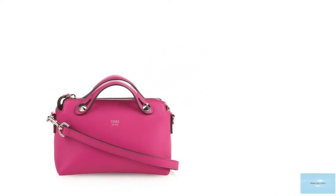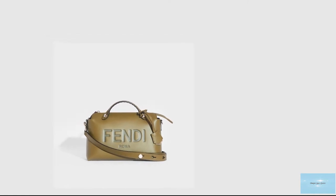The Fendi By The Way bag opens up to a spacious canvas lined interior and two roomy compartments divided by a zipped interior pocket and an additional pocket.